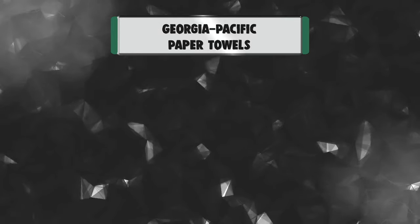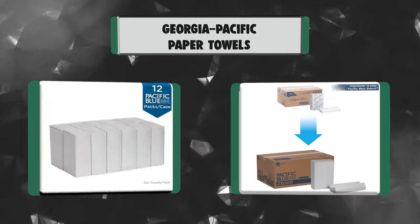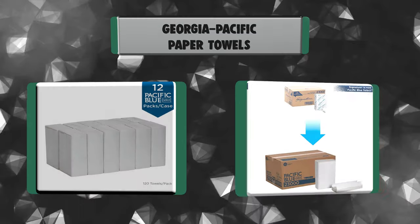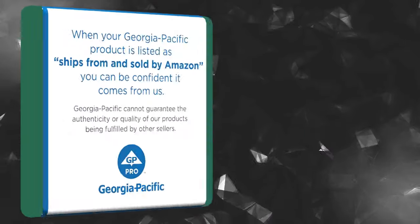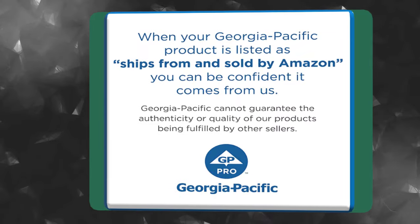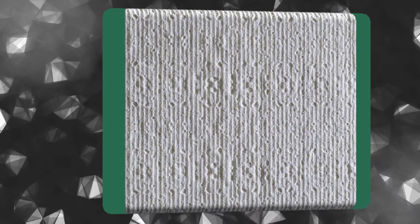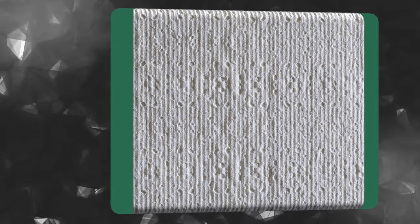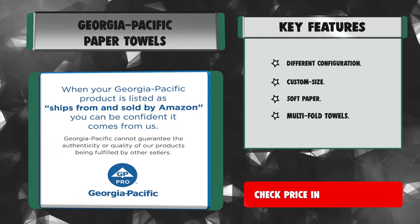Number 4: Georgia Pacific Paper Towels. Universal Folded Paper Towels are an essential supply for a wide range of professional, away-from-home facilities. They come in white and brown colors, with recycled content options available, and different fold configurations including C-fold, Z-fold, M-fold, and S-fold. They are typically dispensed from universal folded towel dispensers mounted on the wall. Key features: Different Configuration, Custom Size, Soft Paper.